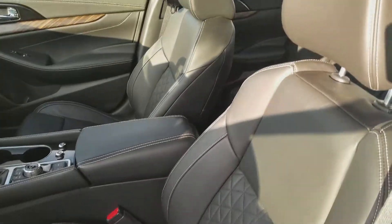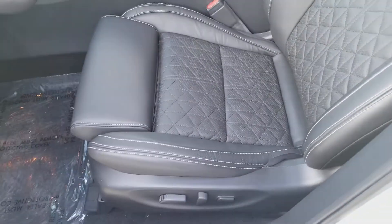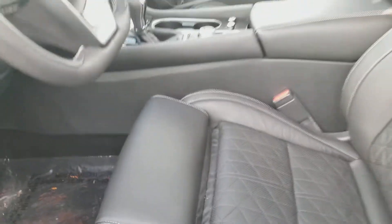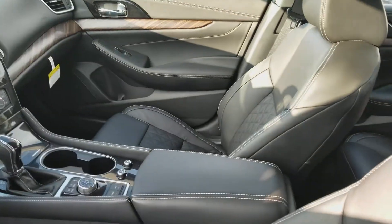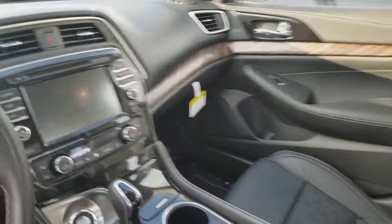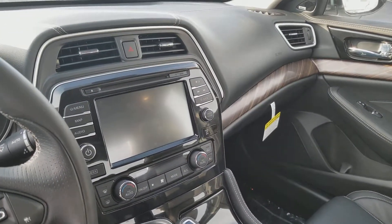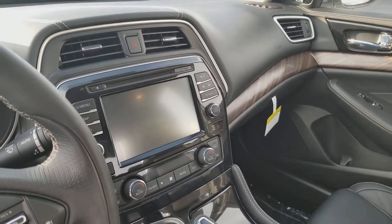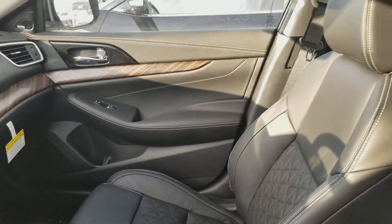You can see the zero-gravity seats — actually some of the most comfortable seats out on the market. This actually extends for the thigh extender here, so it gives you a little bit more comfort on those longer drives. You got the D-shaped NASCAR-inspired steering wheel, and the 8-inch beautiful color touchscreen display that's actually tilted 8 degrees closer to the driver, making it much more convenient.